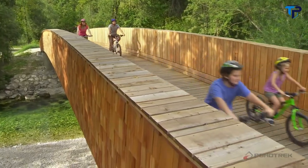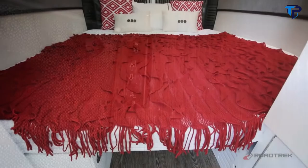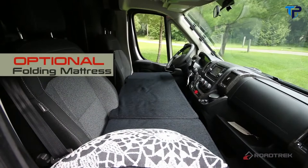With all the outdoor activities, a good night's sleep will be necessary, and with the flip of a switch, your seating area will convert to a comfortable, roomy, king-size bed. And if a secondary sleeping area is necessary, you can buy the optional folding mattress that sits across the front two seats.